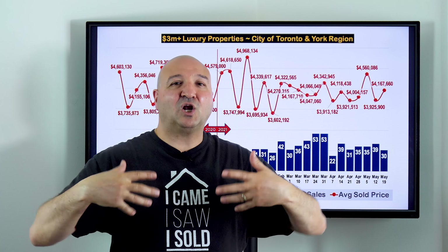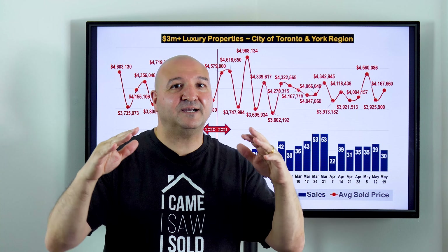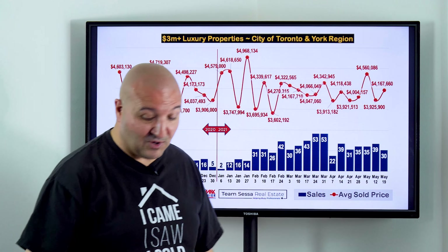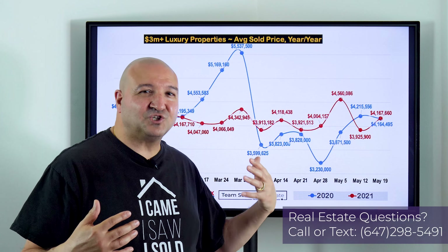For the week ending May 19th, we sold fewer homes than the previous four or five weeks — only 30 luxury properties were sold. The average sold price went up to $4,167,000. I don't put too much stock in average sold price for the luxury market, because with a cutoff at three million there's always a larger volume of properties in the three to four or three-and-a-half million range, keeping the average around there. It goes up and down based on how many of the higher-ticket properties — the eight, nine, and ten million dollar homes — sold.